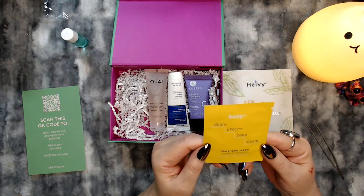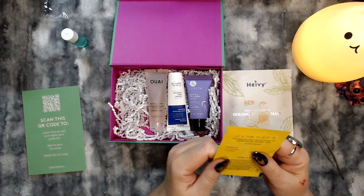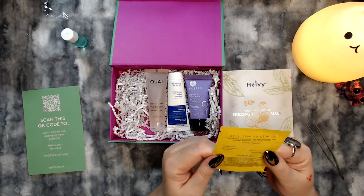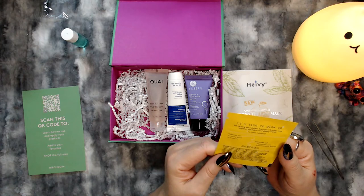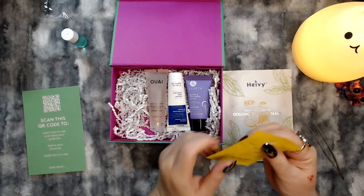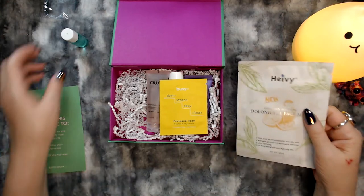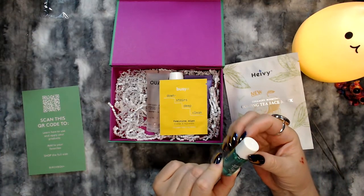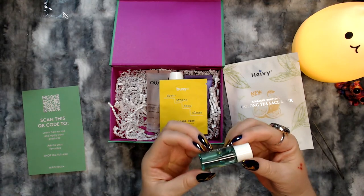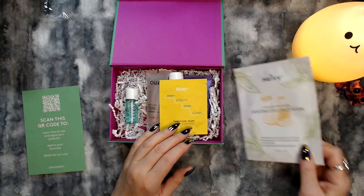This is called Busy Downstairs Deep Clean Feminine Wipe — Refresh and Rejuvenate. It's got one flushable wipe in it with coconut oil and primrose oil. We can all use that stuff from time to time. And this is that toner — I still can't really get a smell from it. I'm going to have to use it; we shall see.